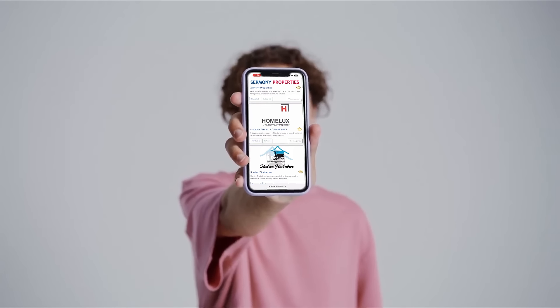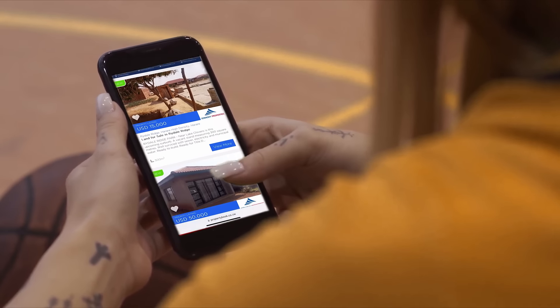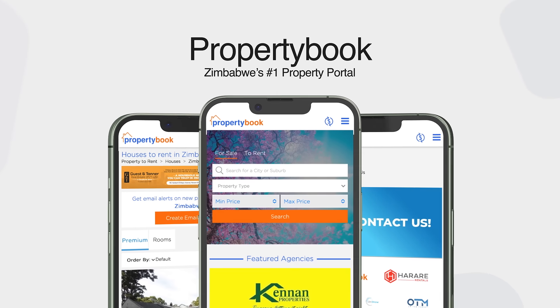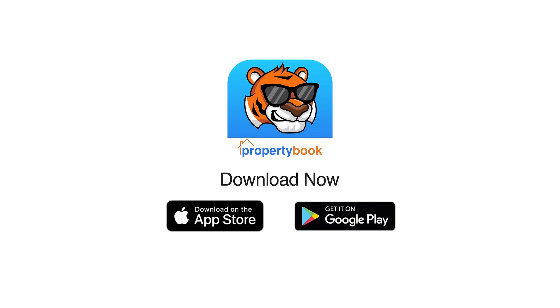Connecting you directly with all major real estate agents. Gain access to thousands of properties. Set alerts and manage your favourites. Download the app for free on the Google Play Store, on the App Store and start your search today.